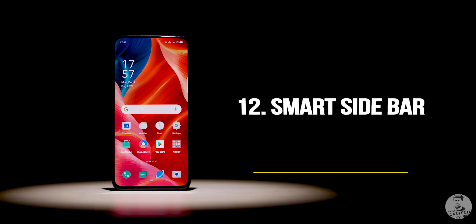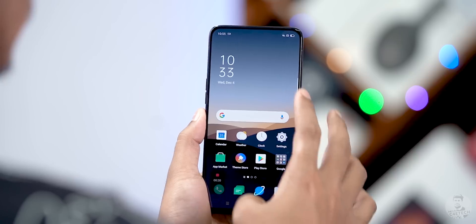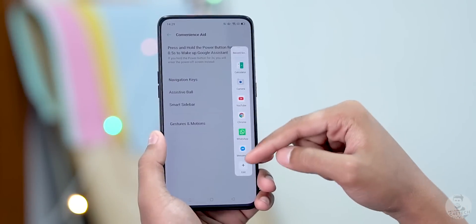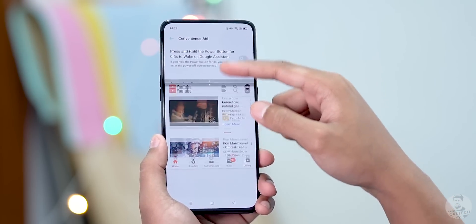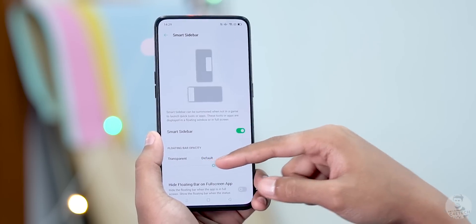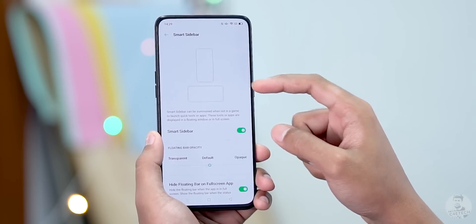Moving on to number 12, the smart sidebar has also gone through a visual overhaul. It now looks slimmer and takes up less space on screen. It lets us set up split screen apps by just dragging and dropping them from the bar. There are also a few options to customize the look and feel of the sidebar itself, like making the tiny visible part transparent or hiding it with full screen apps.